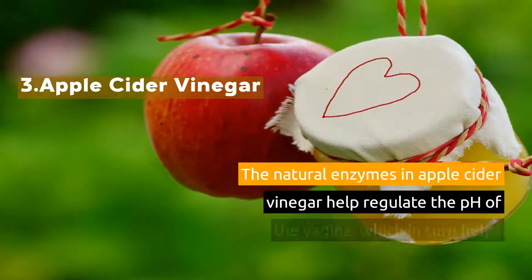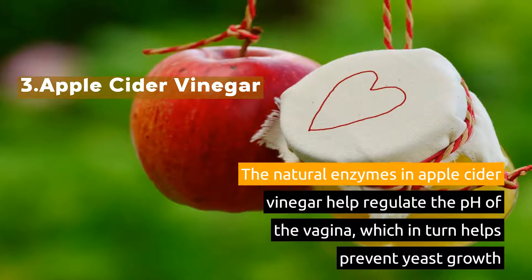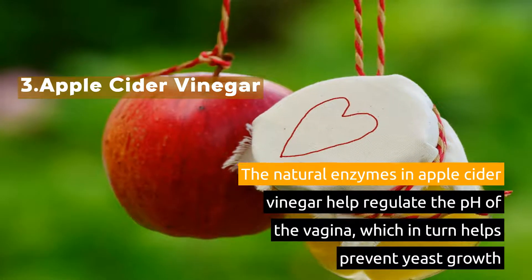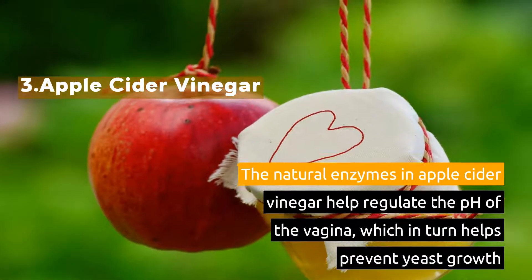3. Apple Cider Vinegar. The natural enzymes in apple cider vinegar help regulate the pH of the vagina, which in turn helps prevent yeast growth.